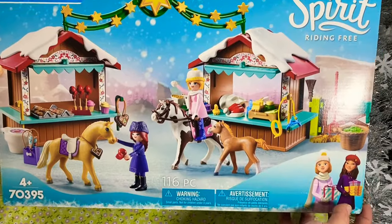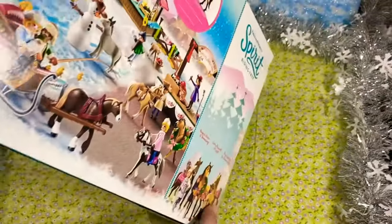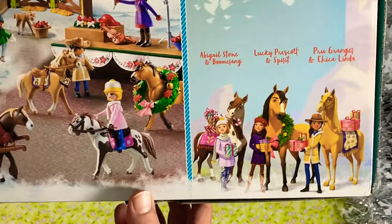As you can see it's a cute little Christmas market and I don't want to ruin the surprise. I'm not going to show you too much but I will give you a very quick sneak peek of what is inside and which characters will we get.